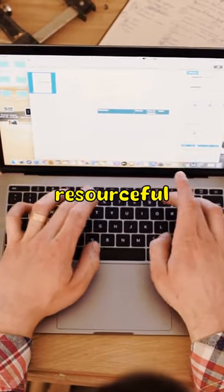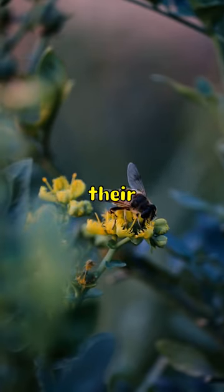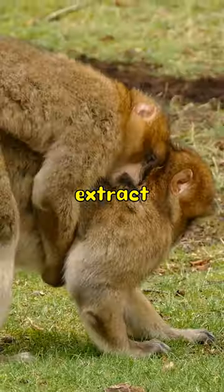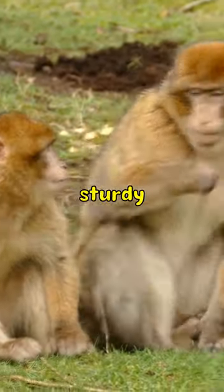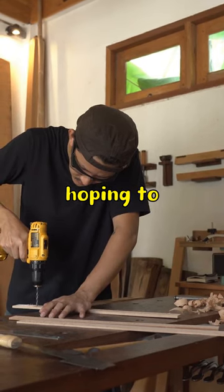Chimpanzees are incredibly resourceful creatures. They have developed a remarkable ability to use tools to their advantage. One fascinating example of this is their use of sticks to extract insects from termite mounds. Chimpanzees carefully select a sturdy stick and skillfully insert it into the termite mound, hoping to lure the insects out.